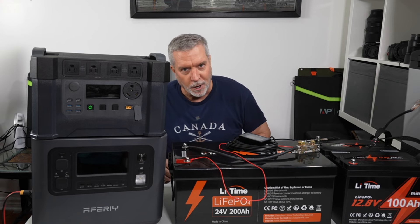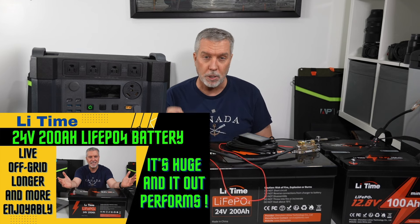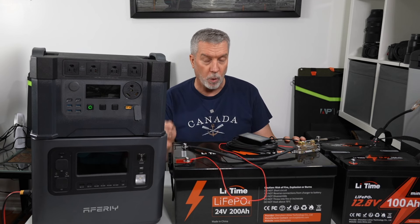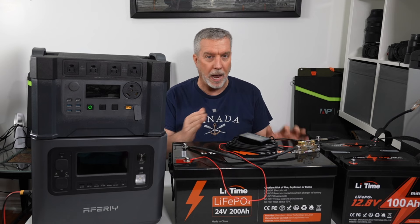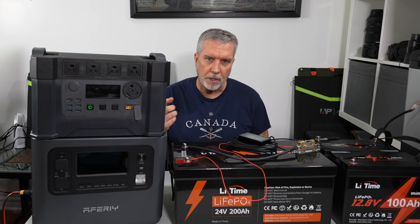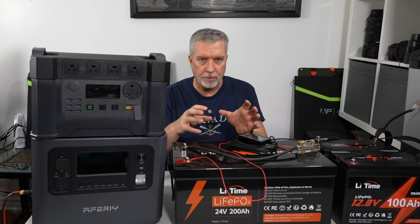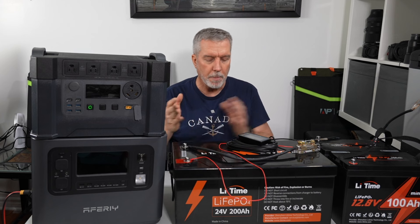This is sort of a part two to the very last episode I made, where I did a review of the LitTime 24-volt 200-amp-hour big mama-jamma battery. It got over 5,400 watt-hours out of its capacity — it's only rated for 5,100 according to the specs. Batteries generally overperform what they say, while solar generators generally underperform due to phantom draw during conversion.